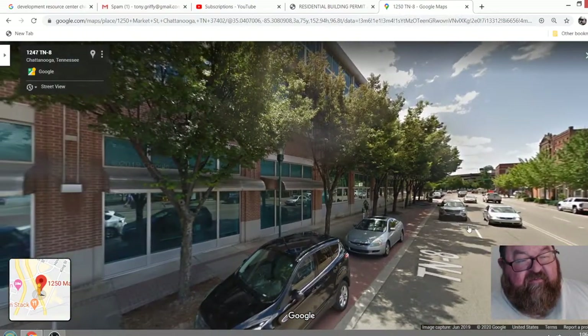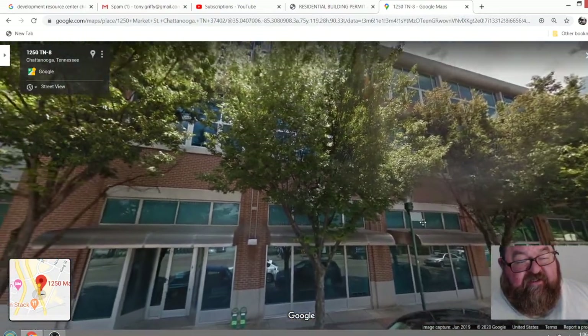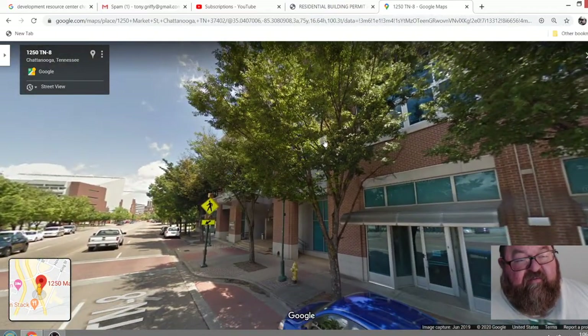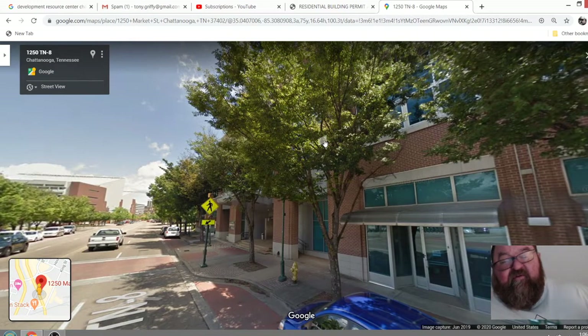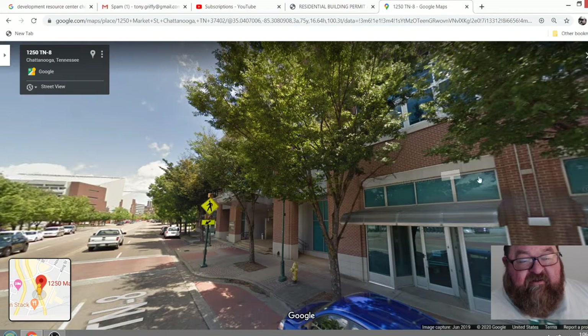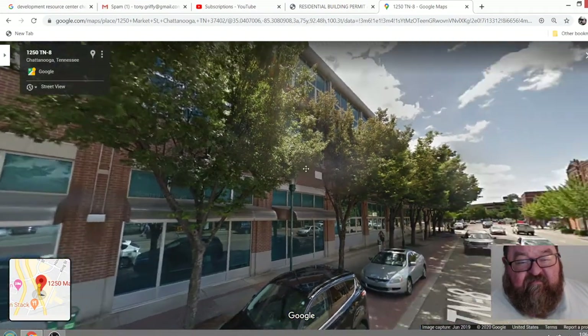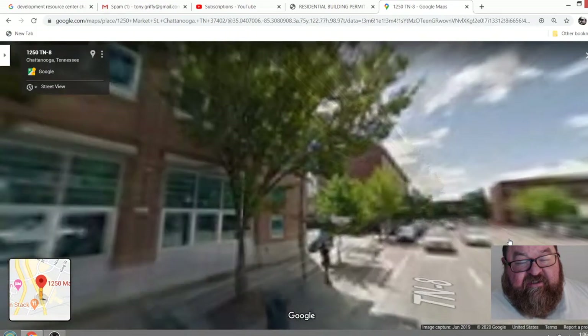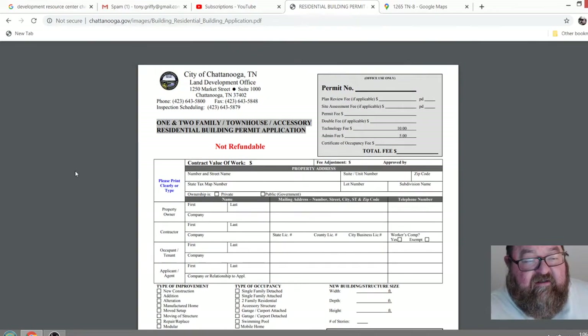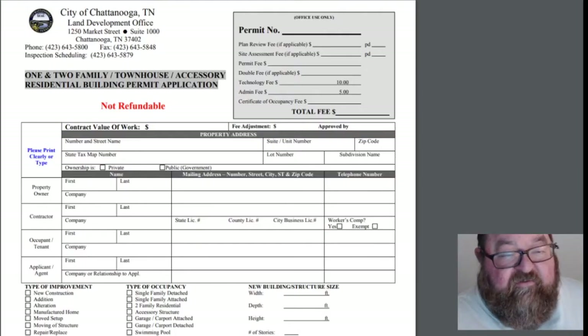What I thought I would do is go over some of the information that might help other people when pulling a building permit — we call it pulling a building permit, but technically you're applying for a building permit. This is going to be true of most cities; a lot of cities are modeled after each other and there's not a whole lot of reinventing going on with this kind of stuff.